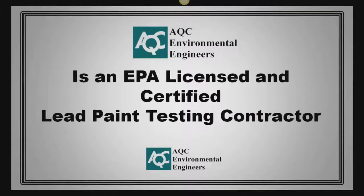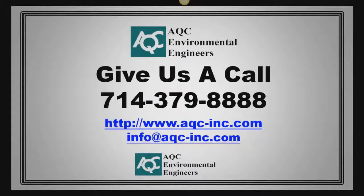At AQC Environmental Engineers, we take great pride in being an EPA-licensed and certified lead paint testing contractor. We hope that this video has given you additional information regarding lead paint in renovation projects and with domestically and internationally produced consumer products. Please feel free to give us a call. We look forward to answering any questions you may have regarding lead paint and air quality issues.